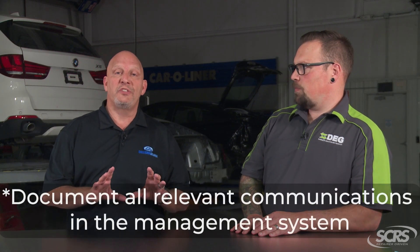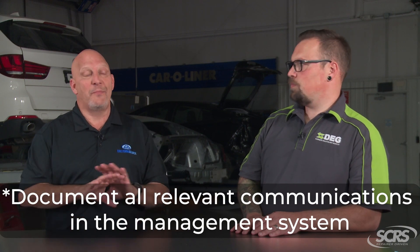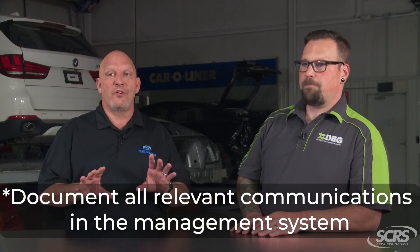This is something one of our viewers actually submitted to us — they said, what are your thoughts on documenting conversations with people? First of all, I think that if you have a management system and you don't have it documented in there, it did not exist. I am not a fan of sticky notes. I walk into offices and people have sticky notes all over the place. If it's on a sticky note, that doesn't mean it happened. You need to have that documented in your management system.